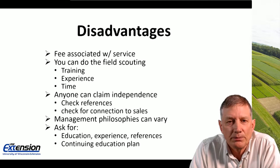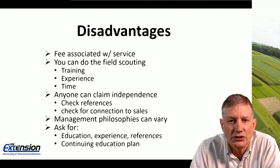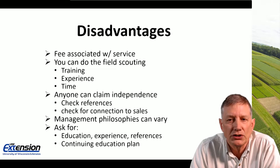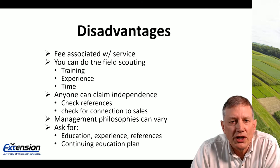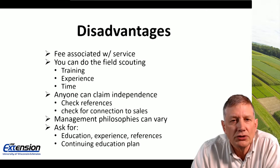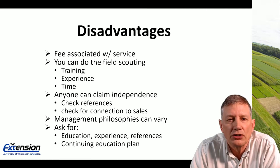Some disadvantages: there is a fee associated with independent crop consultants — that is how they make their living. You can do field scouting yourself if you have the training, experience, and especially the time. Anyone can claim independence, so do check references and ask about any connection they may have to sales. A disadvantage is also that their management philosophies can vary from yours, so talk to them about their general philosophies toward pest crop management and see if you get along.